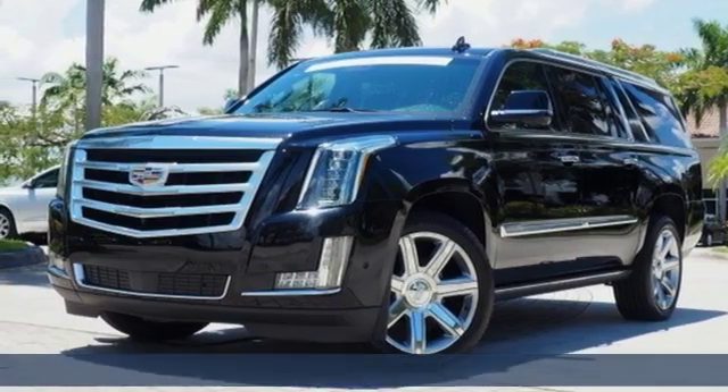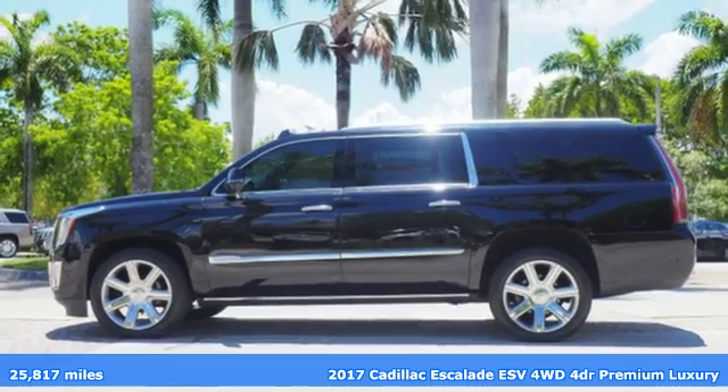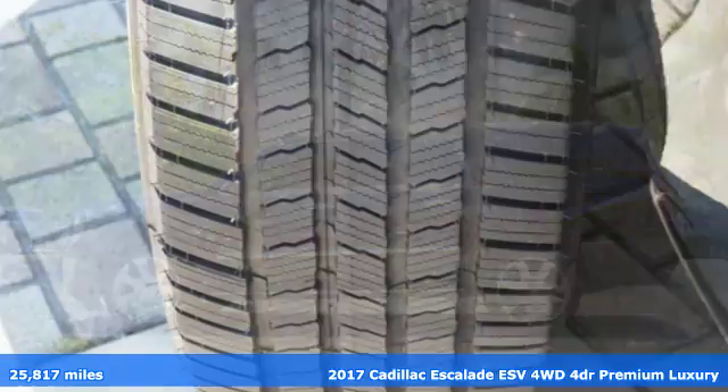It's a certified 2017 Cadillac Escalade ESV. It's iconic and uncompromising, and done on a grand scale.